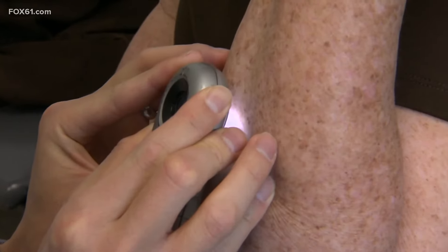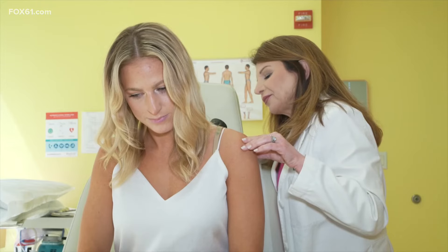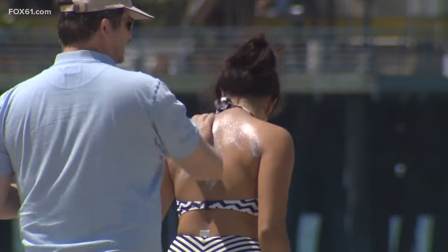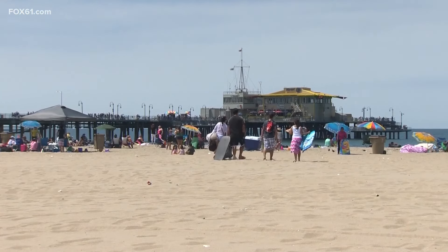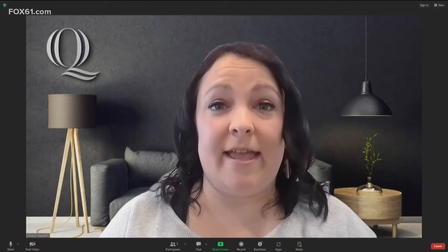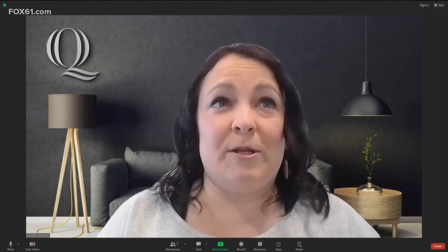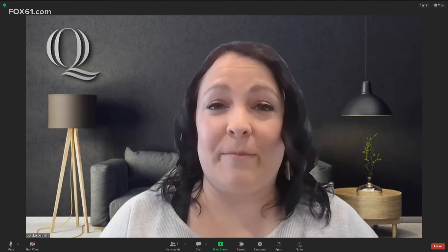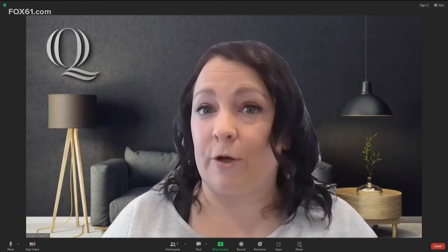Sun exposure is one of the greatest risk factors, so how frequently and how much should people be using sunscreen? Our recommendations for sunscreen are something with UVA and UVB protection, SPF 30 or greater. You should be using at least a shot glass worth of sunscreen applied all over your body, and reapplying every two hours — or even sooner if you're going in the water.